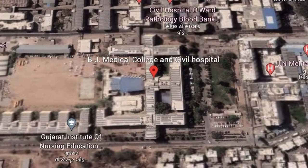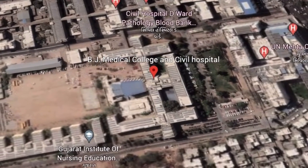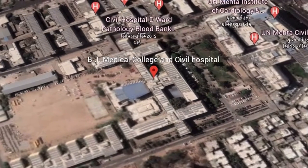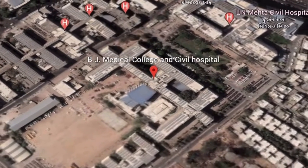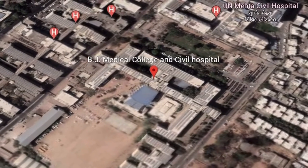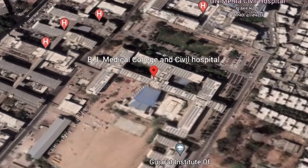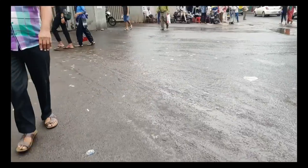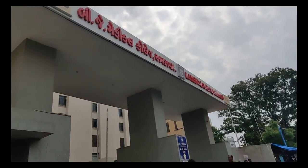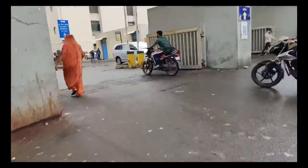Hey guys, this is Mahir Patis. As promised, here is the BJ Medical College campus tour. I know there was a bit of a delay, but let's start without any further wait. This is the gate of Civil Hospital campus from which you can enter the college.